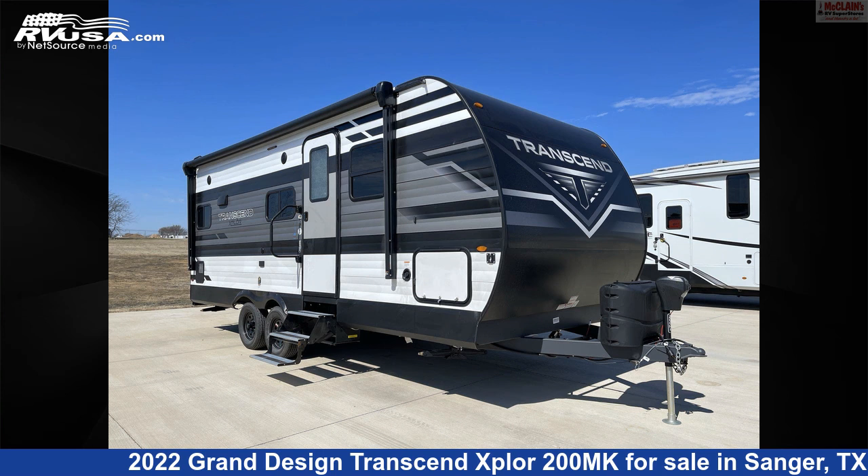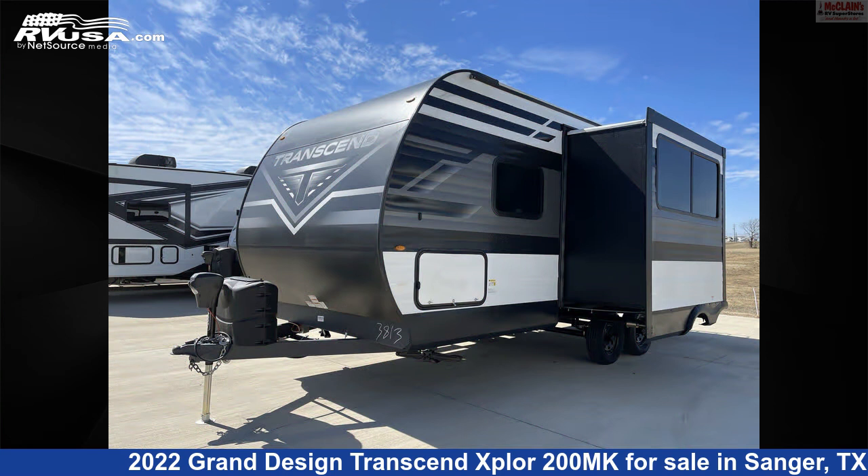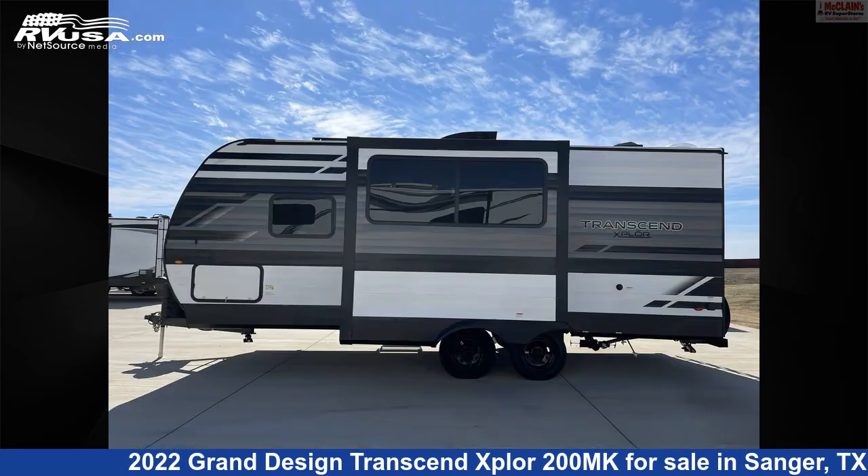This 2022 Grand Design Transcend Xplore 200MK is a travel trailer RV. It is located in Sanger, Texas 76266 and is offered for sale by McLean's Longhorn RV.